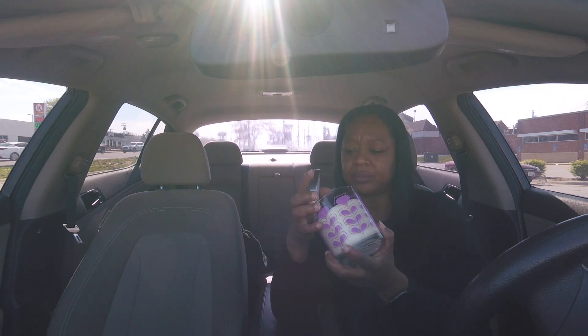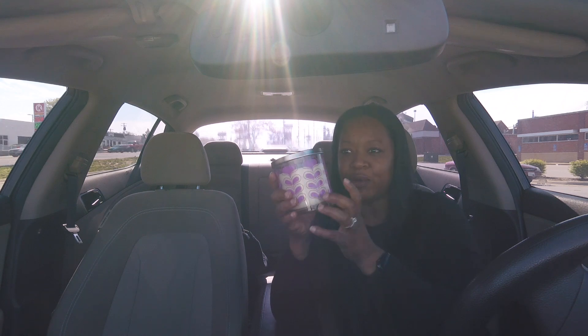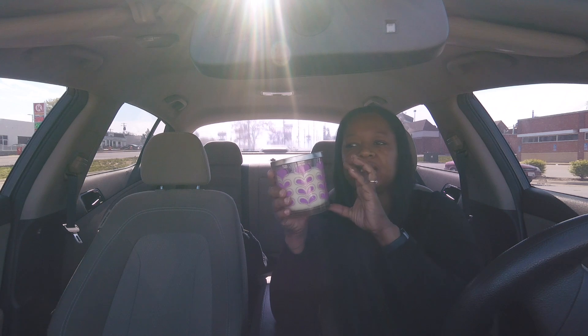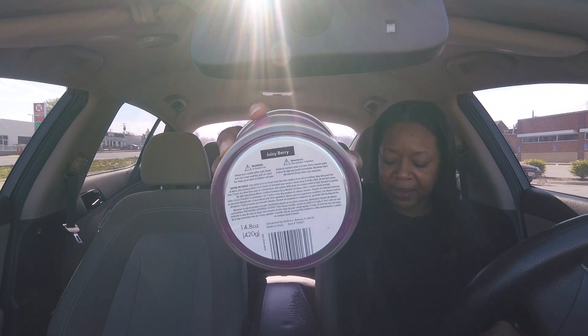Showing y'all how to actually do that. Yes, this one is good — it smells like juicy fruit gum. This one is very fruity, has that very fruity sweet scent to it. It's not bad. Again, this is Juicy Berries.